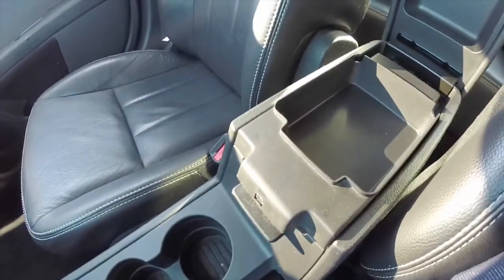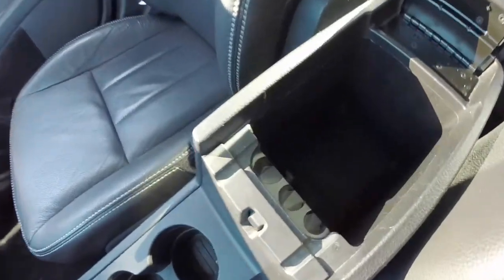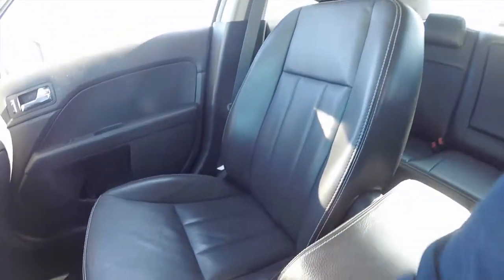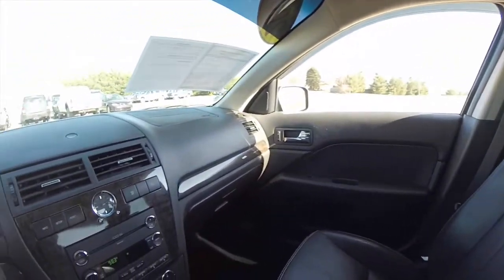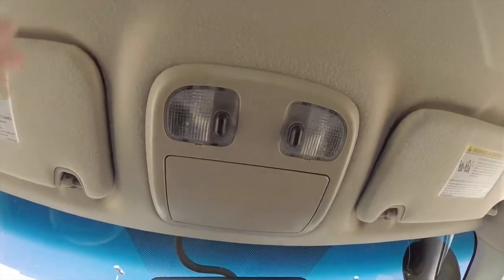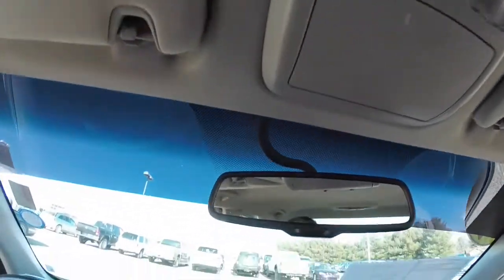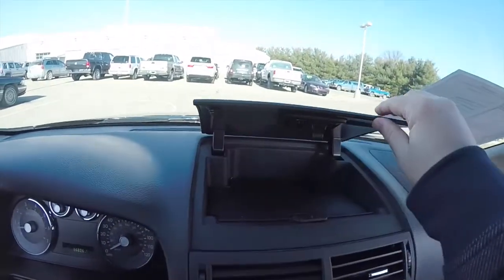There is 2-level storage in the center console. Inside the center console you have a power point and an auxiliary input jack for audio. Taking a look overhead, you have map lights and a sunglasses holder, an automatic dimming rear view mirror, and dash top storage.